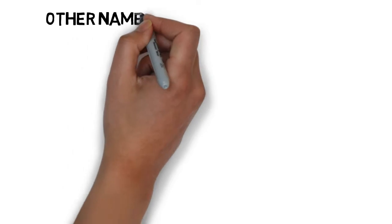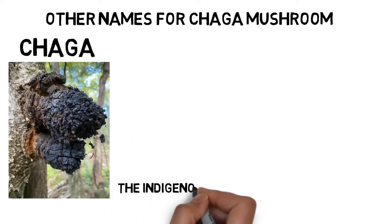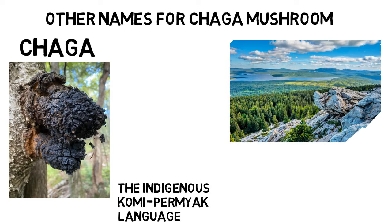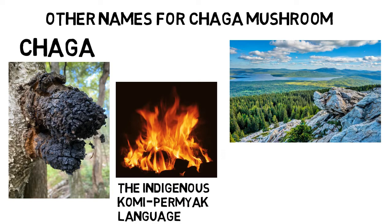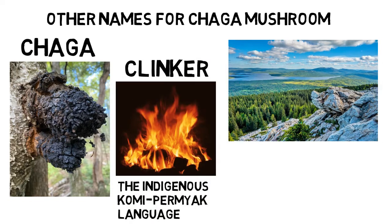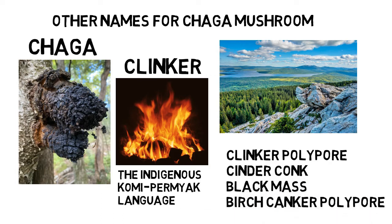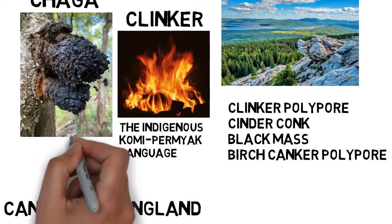Other Names for Chaga Mushroom. The word Chaga is derived from the indigenous Komi-Permyak language, spoken in the Kama River Basin to the west of the Ural Mountains. Due to its resemblance to slag left behind from a coal fire — commonly referred to as clinker — it is also known as the clinker polypore, cinder conk, black mass, and birch canker polypore. In Canada and England, it is known as the sterile conk trunk rot of birch.